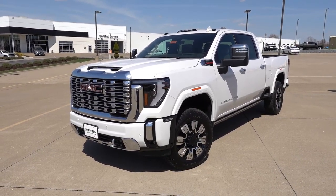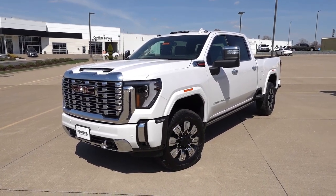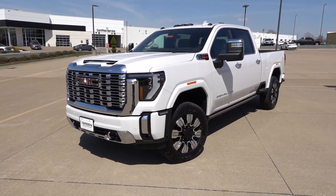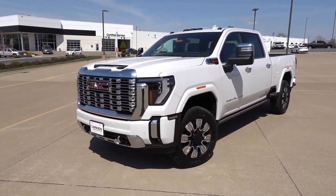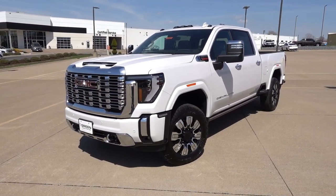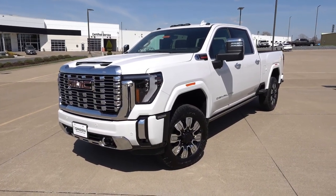One thing you'll immediately notice is that this particular truck does have the body color wheel arch moldings. That is an additional option on top of the standard Denali package or even on top of the Denali Ultimate. This particular truck does have that additional option, which to me really sets off the truck, makes it look a little bit more premium, and is definitely one option I would choose if I was in the market for a truck like this.